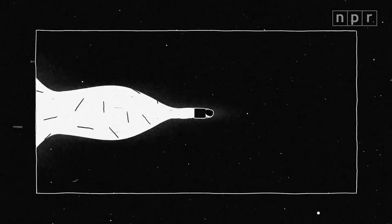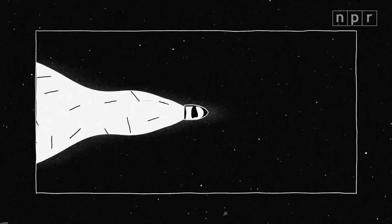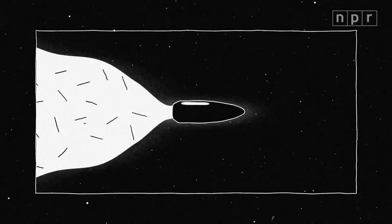So speed, mass, and shape — that's what determines how destructive bullets are. And more Americans than ever are getting shot with larger, faster, better-designed bullets.